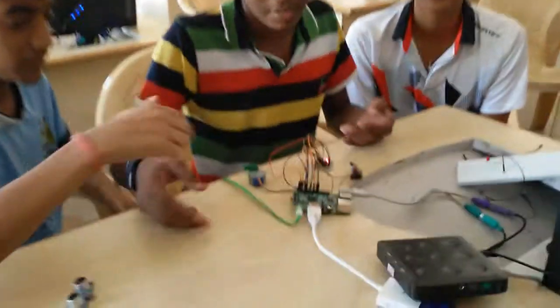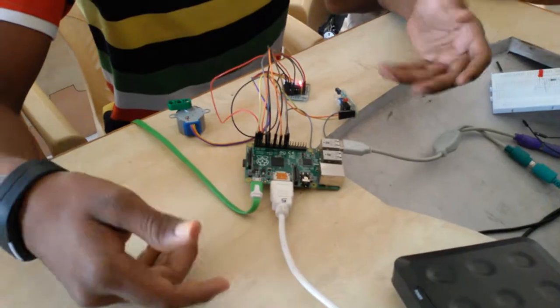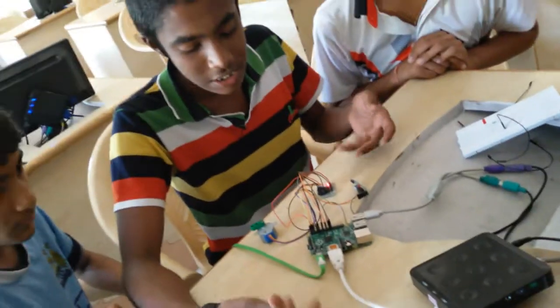We are going to explain our project called Raspberry Pi. From this project we have done the automatic door opening and closing system.